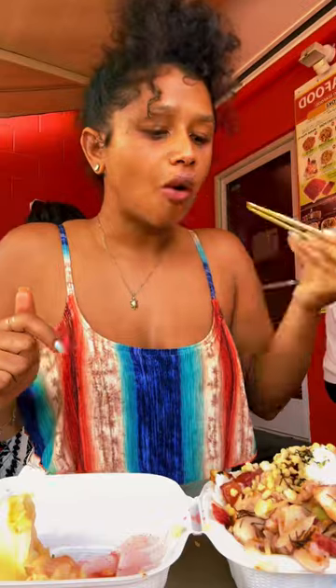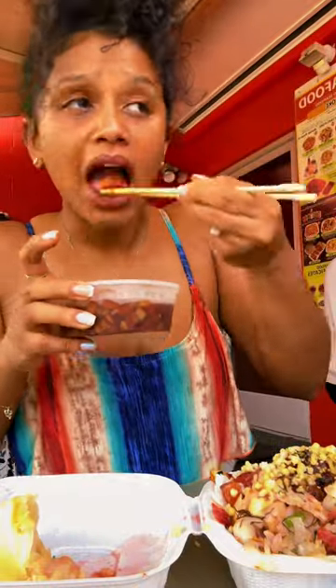Y'all, that was so spicy. Like I put way too much on there, but it was so good and refreshing. They also had a lot of little ferments and salads and fermented seafood in the fridge, so I got two different things.